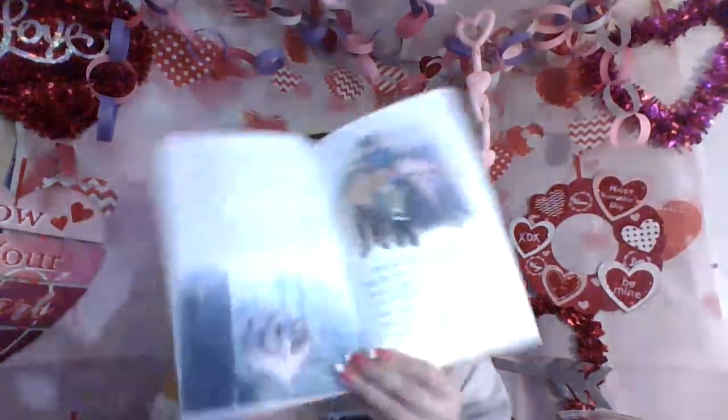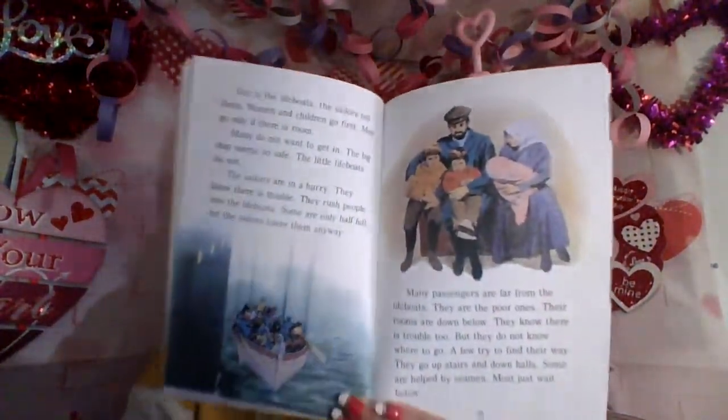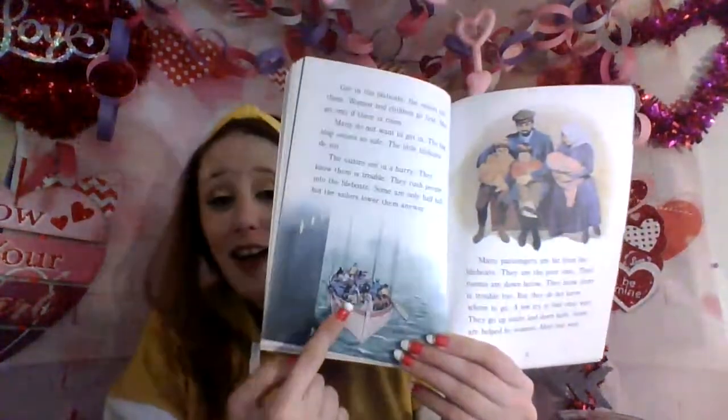'Get in the lifeboats,' the sailors tell them. 'Women and children go first. Men go only if there is room.' Many do not want to get in — the big ship seems so safe, the little lifeboats do not. The sailors are in a hurry; they know there is trouble. They rush people into the lifeboats, some are only half full, but the sailors lower them anyway. Many passengers are far from the lifeboats — they are the poor ones, whose rooms are down below. They know there is trouble too, but they do not know where to go. A few try to find their way up stairs and down halls; some are helped by seamen. Most just wait below. The poor people down below are starting to fill up with water, and they know the boat is sinking. There was already not enough lifeboats and they were sending them down half full — that is no good.